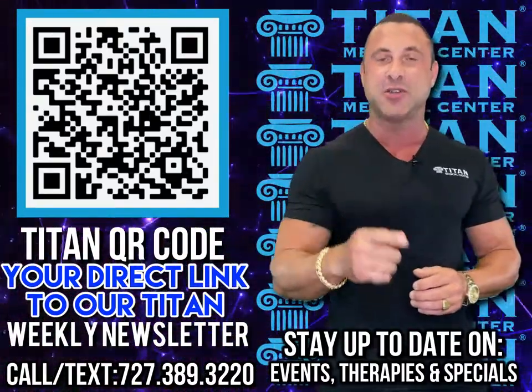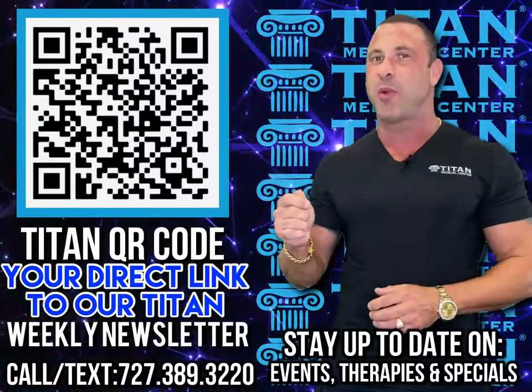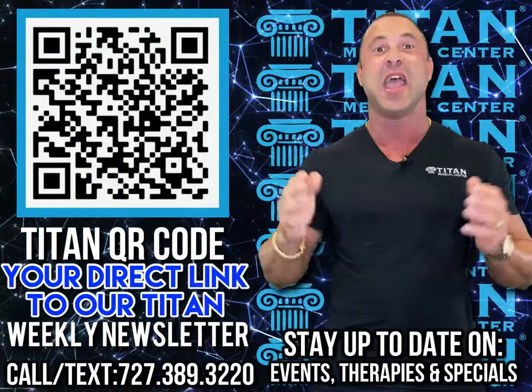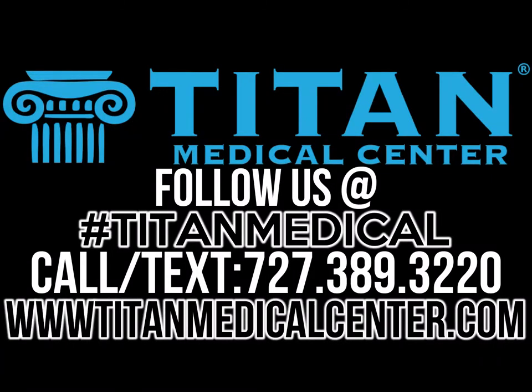You can find out the therapy of the week, Titan events, discounts, and much, much more. So guys, pull out that smartphone right now, open the camera function, and point at the QR code so you can get the Titan Medical Center newsletter every week. Don't delay — pull out that smartphone and sign up right now.